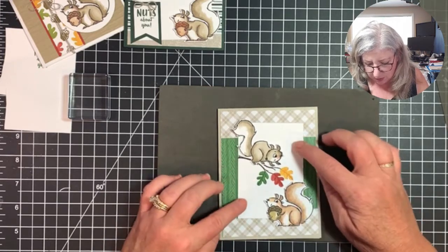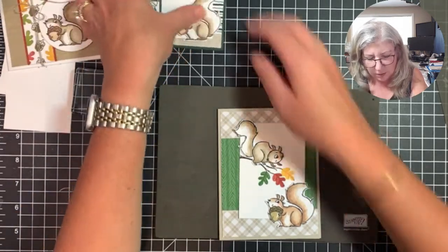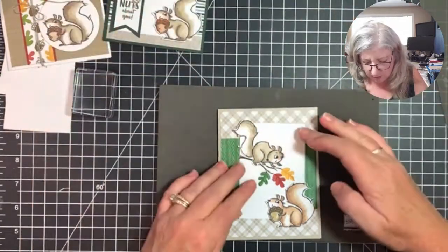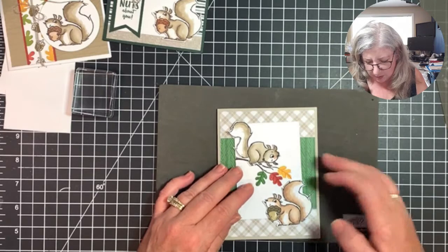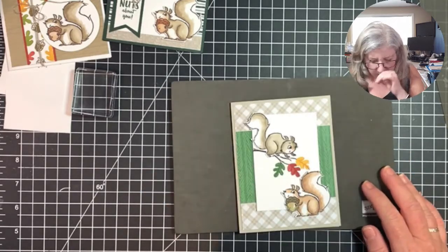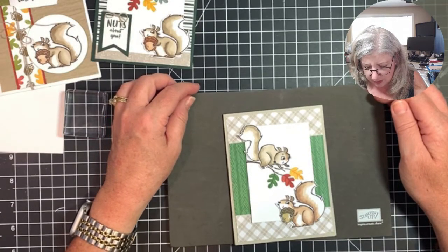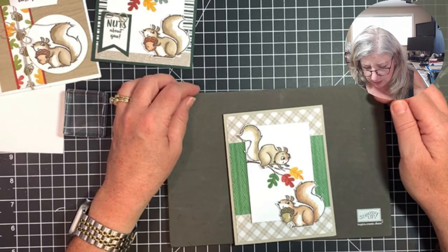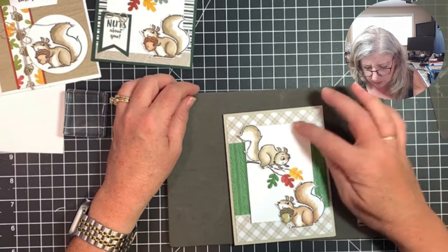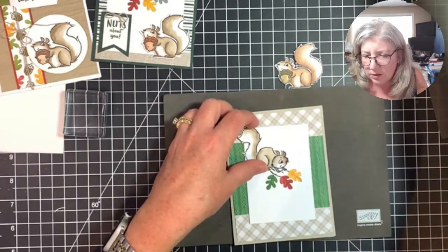I think we're going to pop the squirrel up — we just popped up the squirrels on the sample, not the panel itself. This feels a little plain, maybe we'll put some embellishments on it. I'll put a little corner element there. Let's get our dimensionals out.